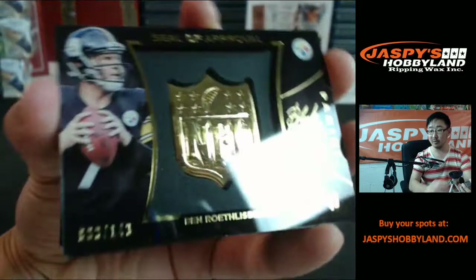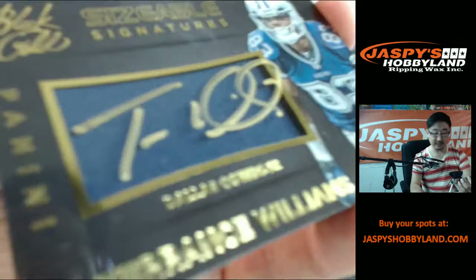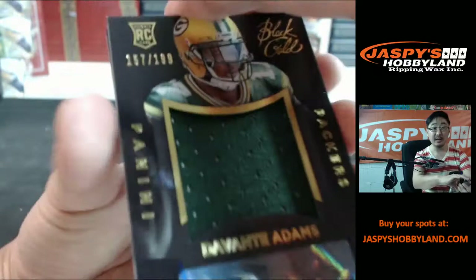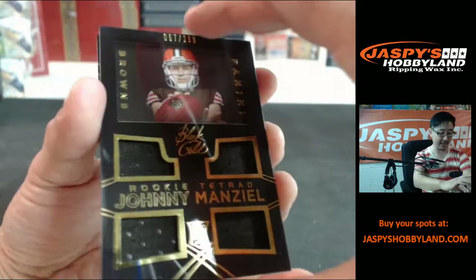Ben Roethlisberger, seal of approval, 149. For the Cowboys — Terrence Williams, 59 out of 99, Terrence Williams patch auto. I love the window that they have here, did a good job on that. More for the Packers, out of 199, patch auto, Devontae Adams. Johnny just-out-of-rehab Manziel, rookie Tetrad, quad patch, to 299.